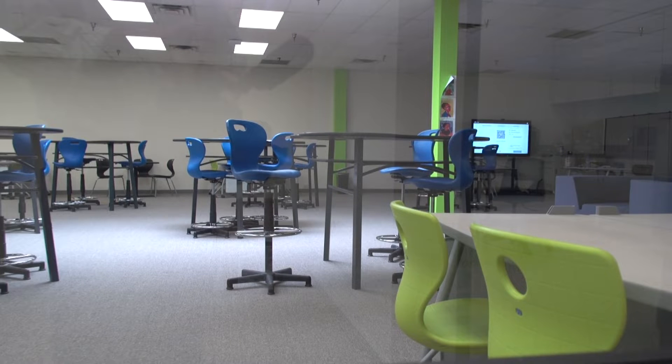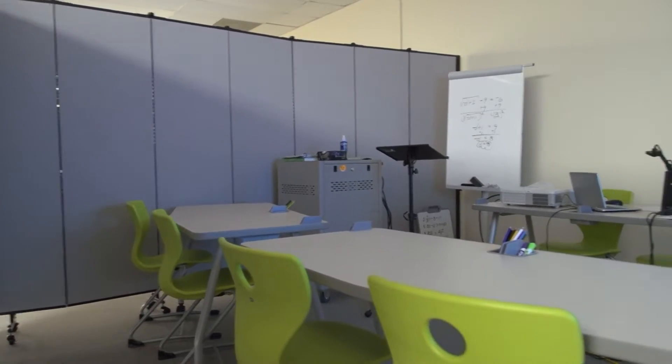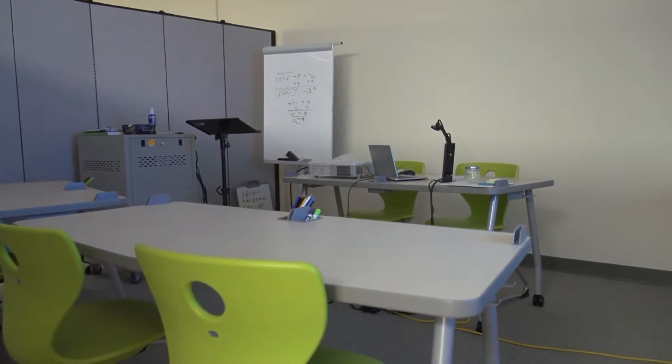This is kind of like a flexible learning space but also our event space. In the back corner is where our math teacher provides online lessons to students, so she actually has a math lab that's set up there.